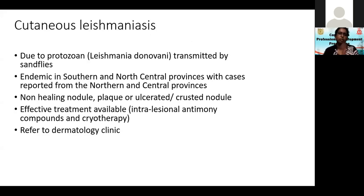Cutaneous leishmaniasis is due to a protozoan. In Sri Lanka the organism causing it is Leishmania donovani, specifically zymodeme MON-37, which is very specific and typical to Sri Lanka. This disease has been present in the country for a long period but came into the limelight only in the past 30 years.